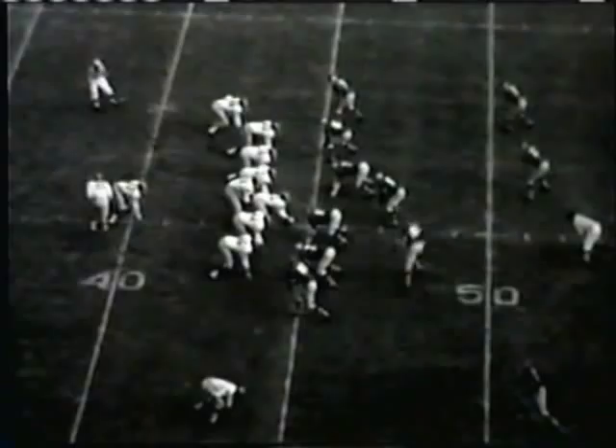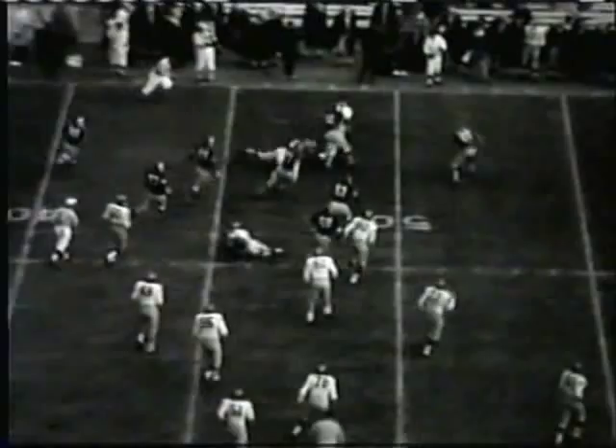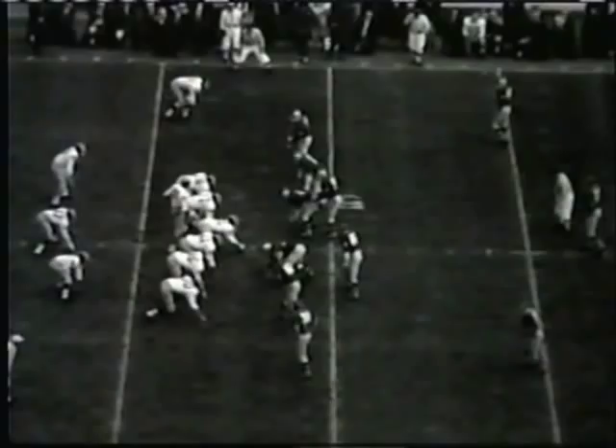In motion to the left goes Ward. A long count by Timberlake this time, rolling to the left, going wide around the left side, going to run. Cuts into the 45, over midfield and into Ohio State territory at the 49 yard line, getting off that pile.